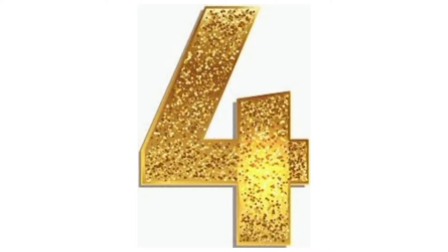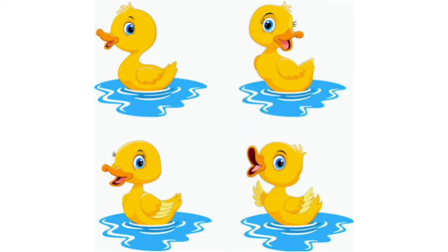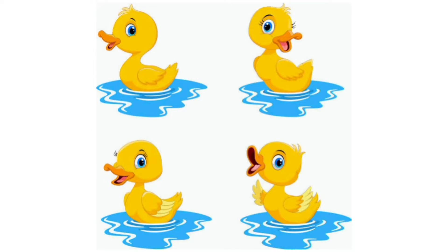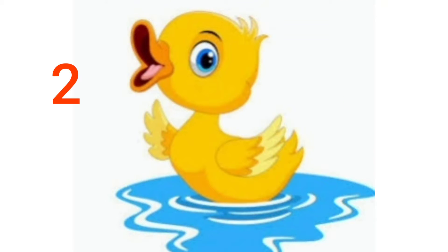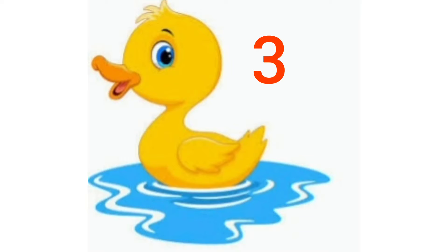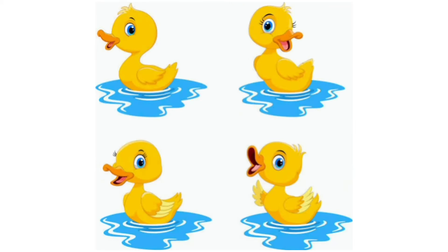Children, today I have got some interesting objects for you. Come, let us count them together. Can you tell me what are these? These are ducks. Let us count the ducks. 1, 2, 3, 4. 4 ducks.